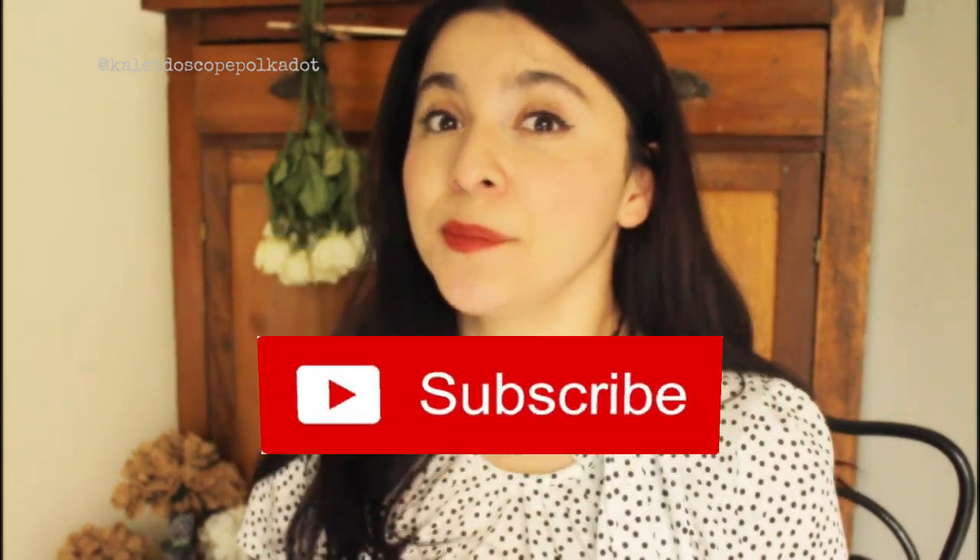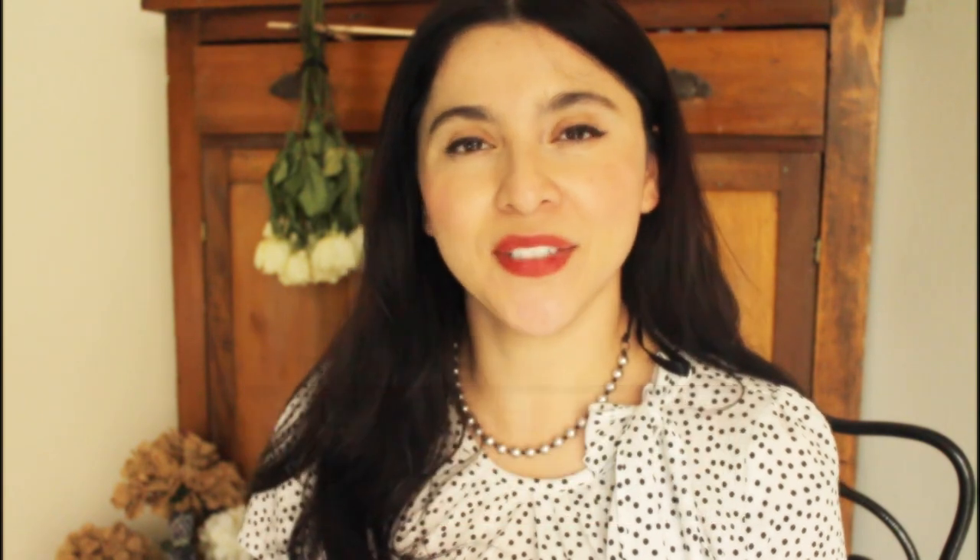Hi everyone, I'm Jessica Gibson with Kaleidoscopes and Polka Dots, where I sell handmade vintage-inspired jewelry for the girl who's in love with the past, wholeheartedly loves in the present, and embraces the future. If you love jewelry, vintage fashion, and books, please be sure to subscribe and hit that notification bell so that you never miss an episode.